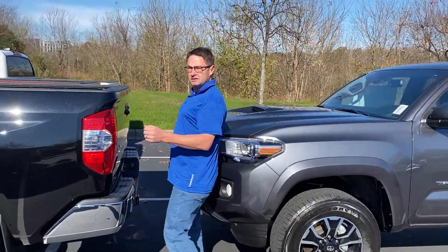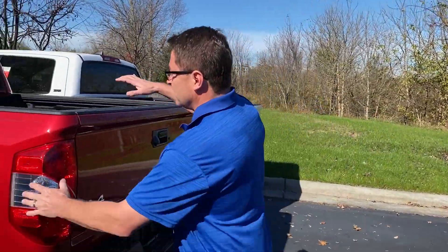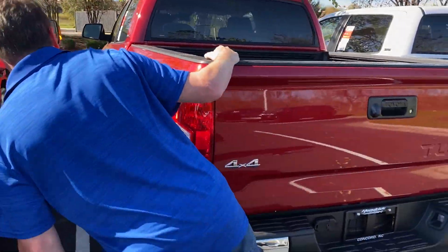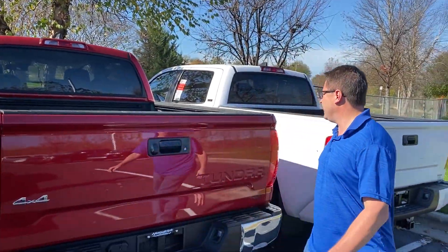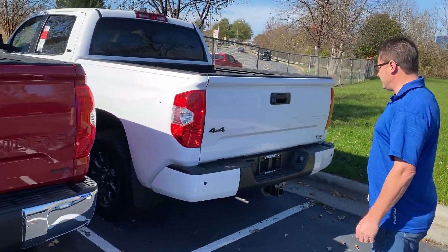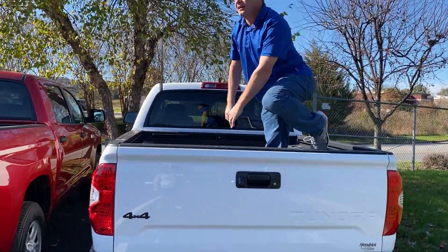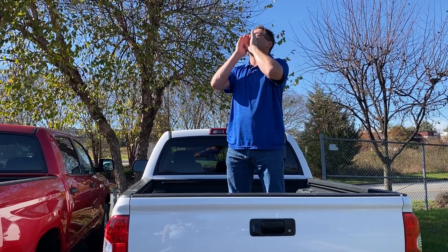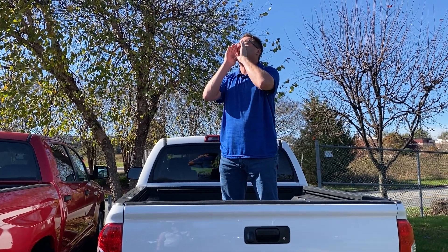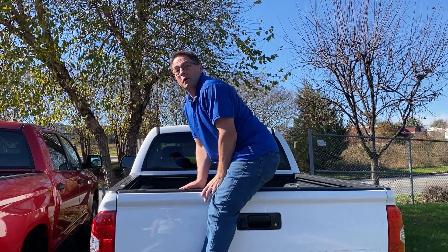We've got a couple Tundras to show you. This is the red color here — we've got SR5, CrewMax. It's huge. I bet they don't know I'm going to do this. Celebrate good times, come on! Woo-hoo! Toyota Jeff rules! Holler. Yeah, when they see this video, we're in trouble.